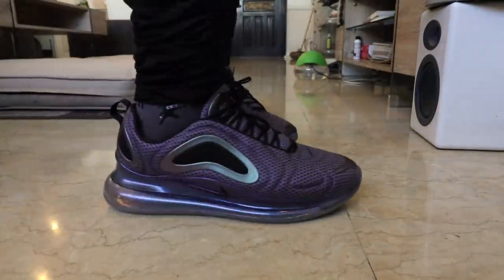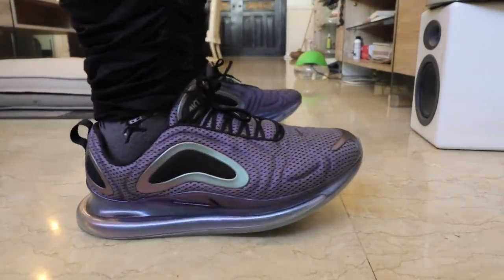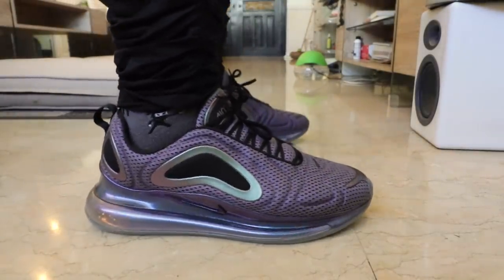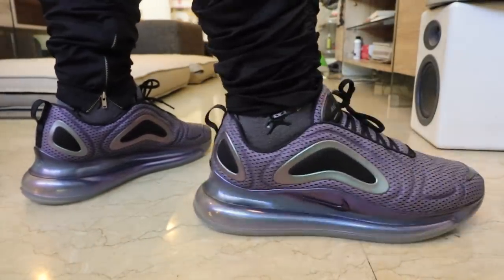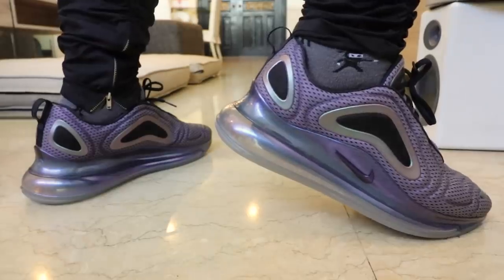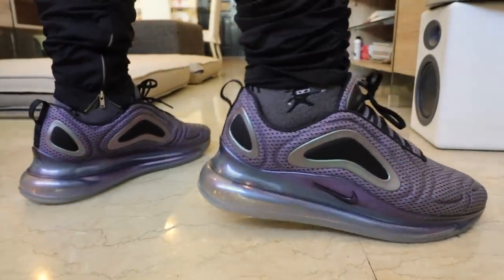In a nutshell, buy the Air Max 720 for the style, not for the comfort. Because when it comes to the style part, it is loud, it is chunky, it is futuristic, it is unique, it is very different. The amazing thing is that there are more colorways available out in the market today in different models as well.